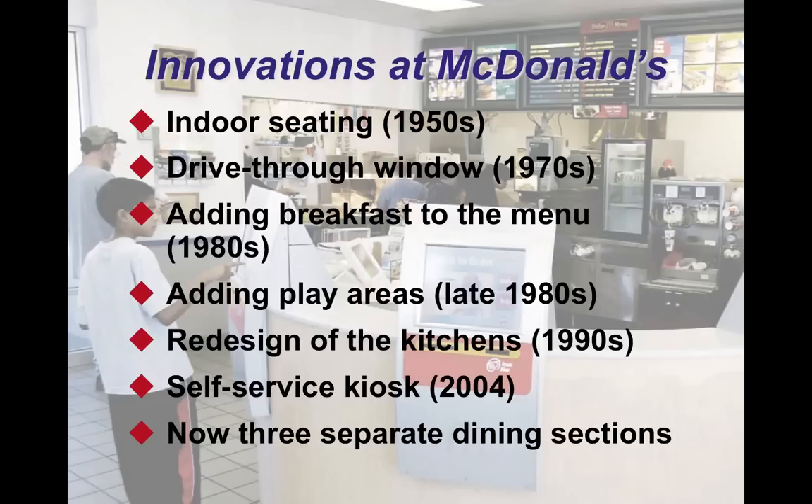If you look at McDonald's, you'll see that McDonald's has done a number of innovations over the years — added indoor seating, drive-thru windows, breakfast menu, play areas. All of these innovations, a number of them actually have to do with layout. Indoor seating, drive-thru windows, and play areas all relate to layout. The redesign of the kitchen has to do with layout. Self-service kiosks and three separate dining sections — six out of seven are layout decisions.